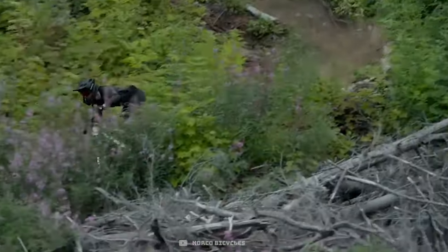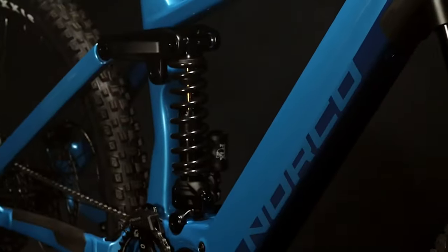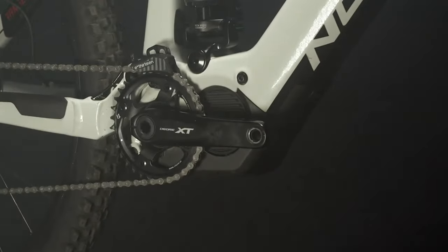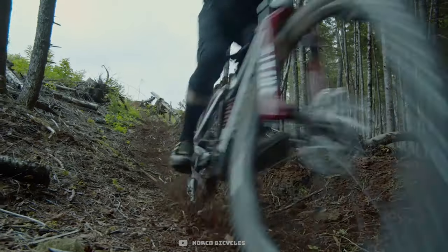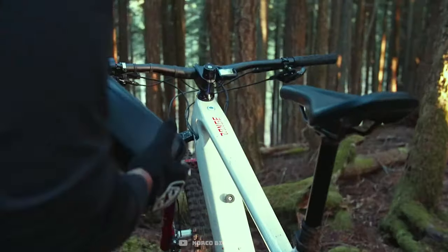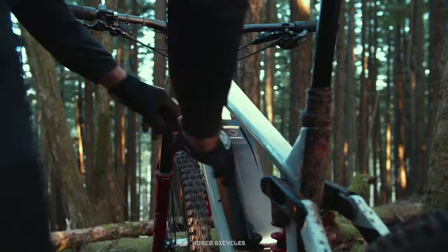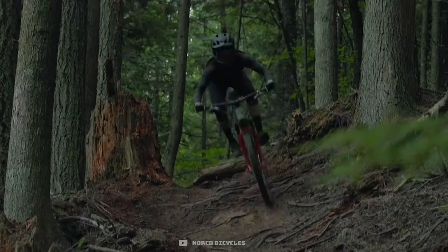The Range VLT has a progressive geometry and is available in a carbon frame only. The range of an e-bike is really tricky to estimate because there are so many variables — terrain, temperature, rider weight, and input — but a 630 watt-hour battery should get you an average three to four hour ride. This ride time can be extended with an optional external battery from Norco, which gives you an extra 360 watt-hours.